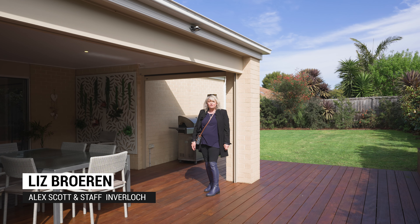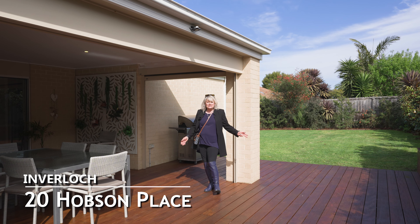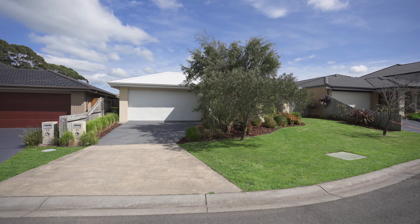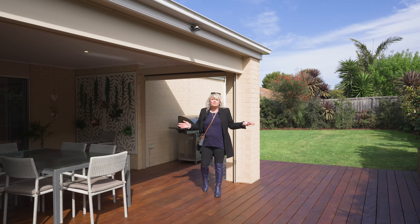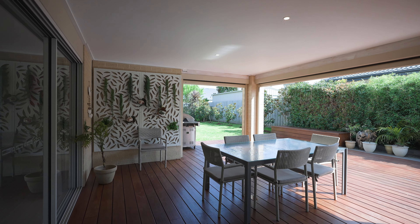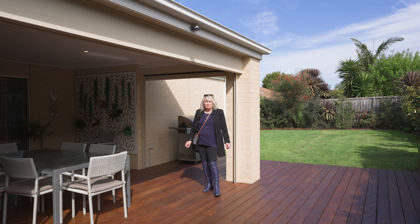Hi everyone, I'm Liz Bruin from Alex Scott and Staff in Inverloch. I'd like to welcome you to 20 Hobson's Place Inverloch. This allotment is 668 square metres. As you can see, we've got a fantastic yard. We have a beautiful alfresco area here. The property has four bedrooms, two bathrooms and two living areas. Come inside, we'd love to show you the property.